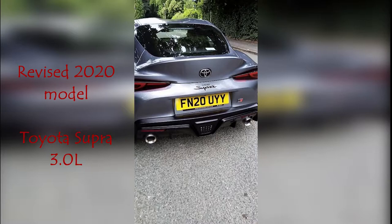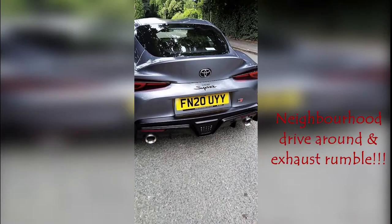Toyota Racing Division, TRD for short, stopped producing the Supra in 2002, but after 17 years, they released the 5th generation model back in 2019. However, this one right here is the revised 2020 model. Did I just say this is a Toyota?